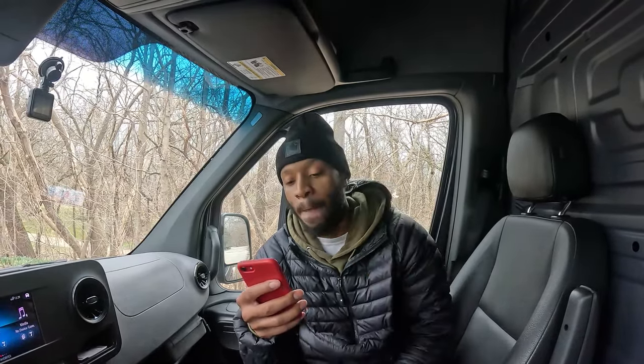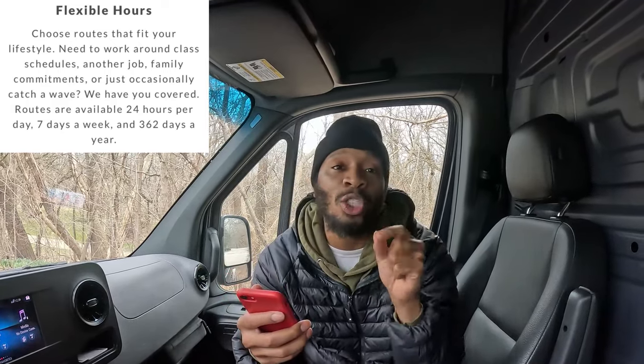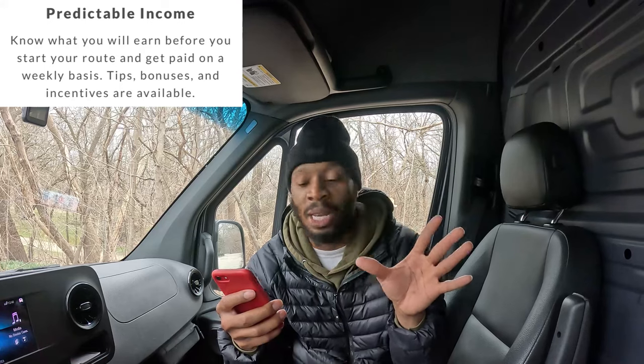Why sign up with Axel Hire? They have flexible hours — routes 24 hours a day, 7 days a week, 362 days a year. You can pretty much get busy whenever you want. They also have predictable income: you'll see your base pay, plus tips, bonuses, and incentives. On our first route we actually got a $15 incentive for it being our first time.